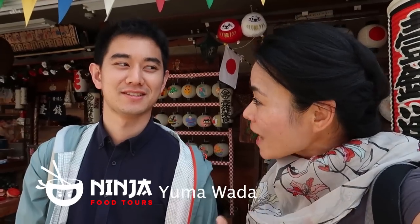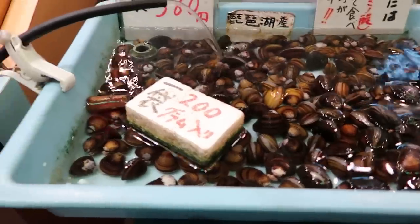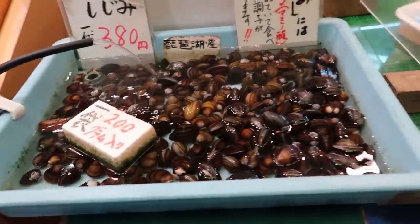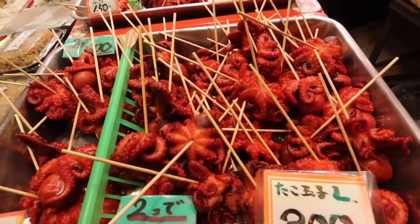I'm here with Yuma of Ninja Food Tours. How long have you had this company? It's been three years, so this is our third year. What inspired you to do food tours, and why Ninja? Ninja is a very catchy word, but ninja also means an expert. So through our food tours, we are hoping to be a food expert in Japan.